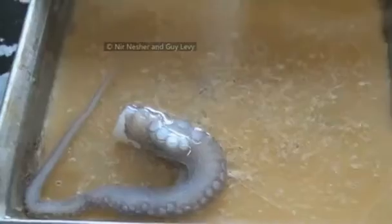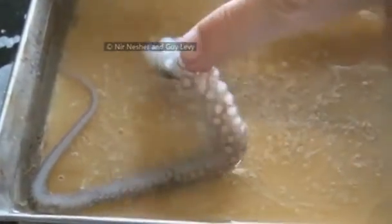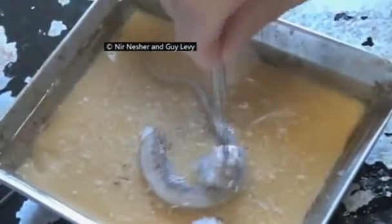Octopus arms are autonomous — when severed, they can move for up to an hour. The Hebrew University of Jerusalem researchers placed various amputated limbs in water to see what would happen. The tests showed that removed arms wouldn't suck on other severed limbs unless the skin had been removed, says Levy.